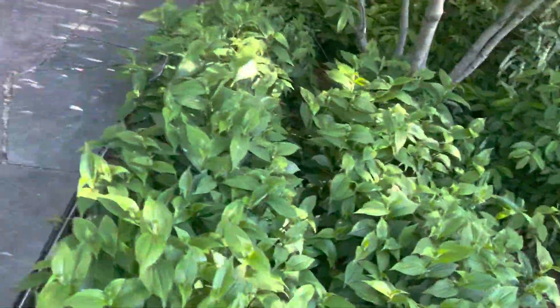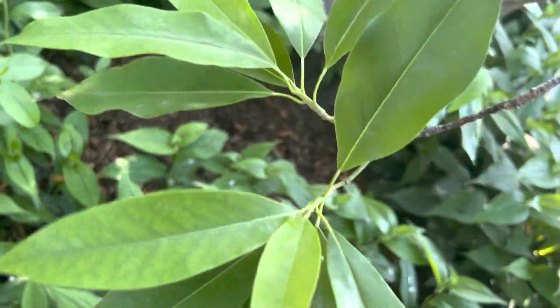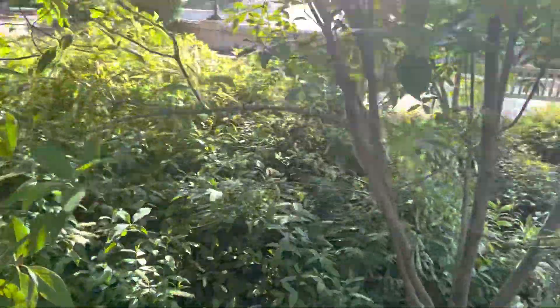Dwarf Palmetto — nice little one, but I want to show you guys a much bigger sabal for just a second. And by the way, the blooms on this — oh god, it's absolutely incredible. The bloom on that is just as good as this other magnolia. It smells absolutely unbelievable. This is our native sweet bay magnolia.